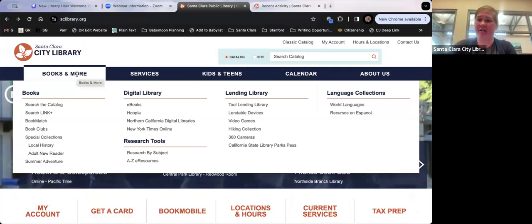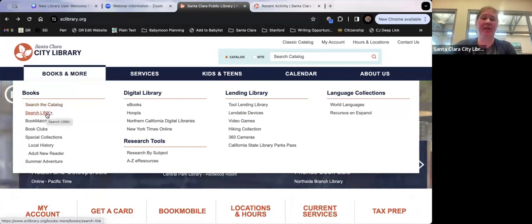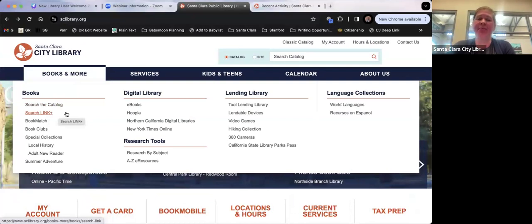'Books and More' is where you'll find a lot of stuff — you can search the catalog from here. Link+ is a very cool tool that searches other libraries we have borrowing agreements with, including libraries throughout California and even university libraries. So if you need a textbook or academic book, we might be able to borrow it from a university library. If a book is checked out at our library and available right now at another library, you can borrow it through Link+ and pick it up at the Santa Clara City Library with your city library card.